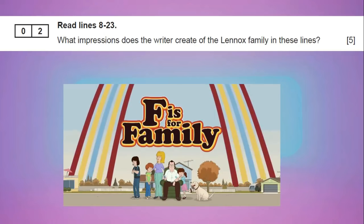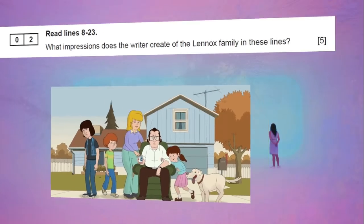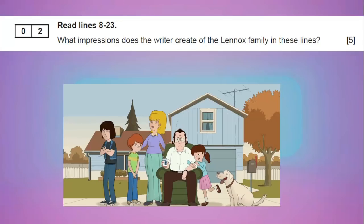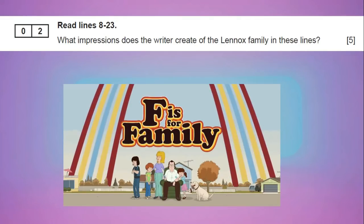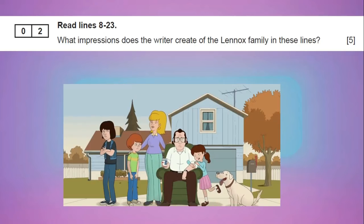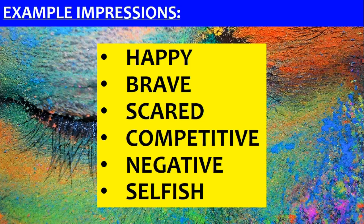In a five mark question like this, we're looking at two PEEs. In a ten mark question, we're looking for four, five, or six. Impressions basically means a kind of view you might have of a place or person. So in this question, we're looking at what you think from reading these lines — just these lines — about the Lennox family. It might be tomorrow about just one person, or it might be about a place. So it might be: read this and tell me what impressions you get of Paris, for example. Try to keep your impressions simple — for example, happy, brave, scared, competitive, negative, selfish.